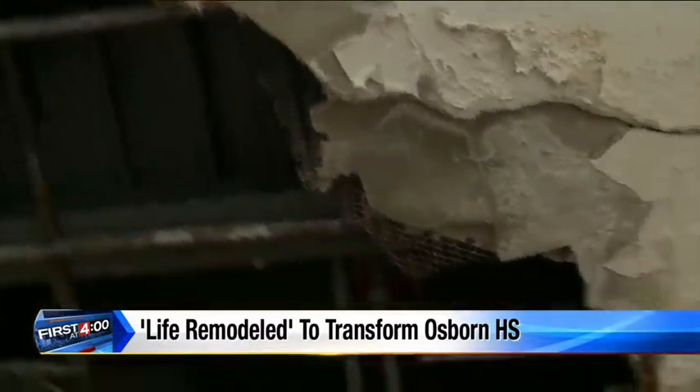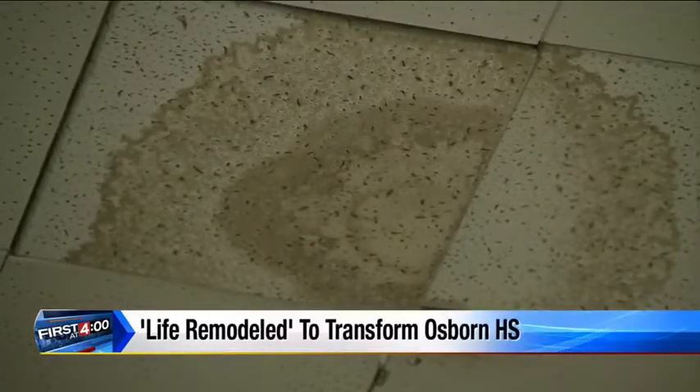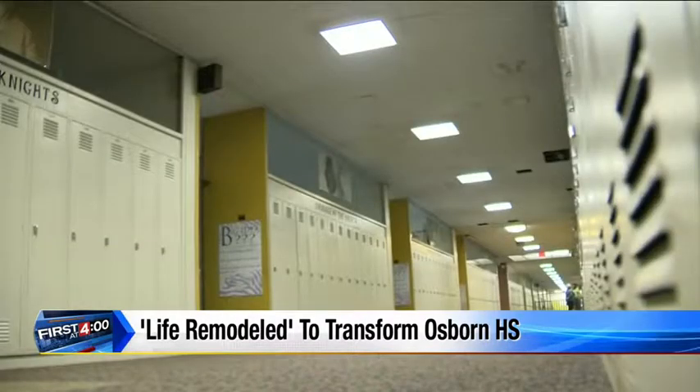Persistent drips in this area, down this hallway, that the kids would have to walk around. The damage at Osborne Collegiate Academies is obvious — most of it is water damage caused by leaks in the decades-old roof.